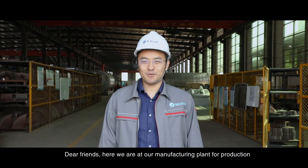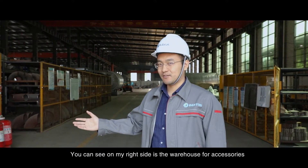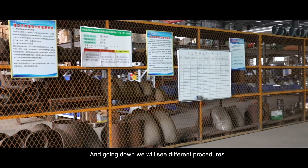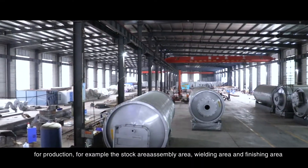Here we are at our manufacturing plant for production. You can see on my right side there is the warehouse for accessories. And going down, we will see the different procedures for production — for example, the stock area, assembly area, painting area, and finishing area.